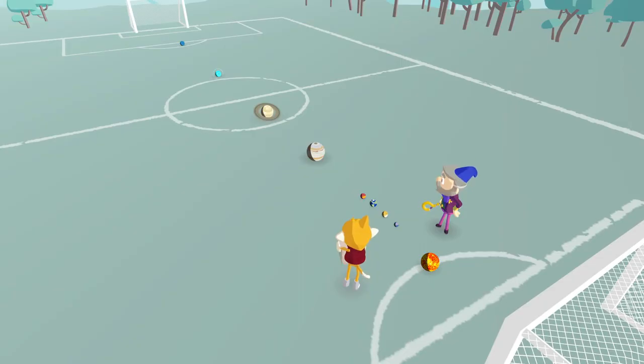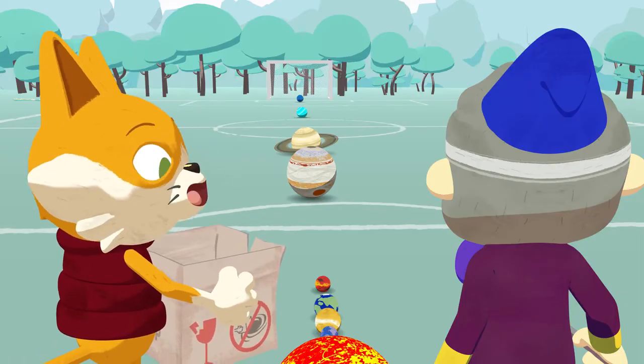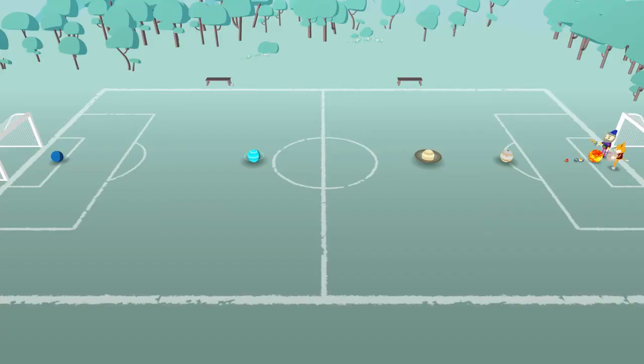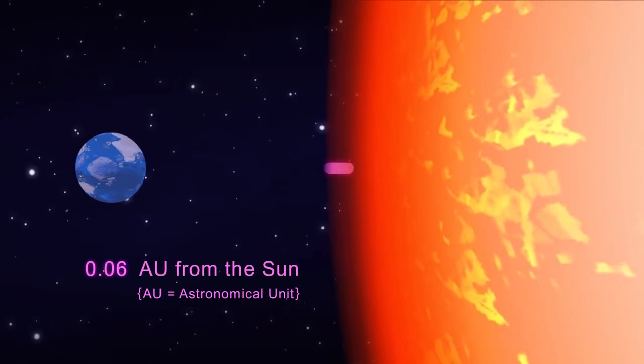Whoa! Look at all the space between the planets! Neptune is super far away, especially from the sun. Yes, and remember, this is only a model. Just think about how far apart the planets are in real life.